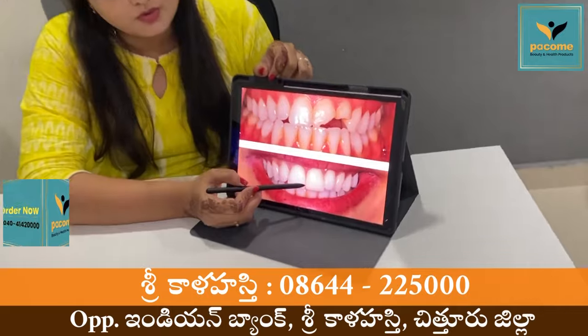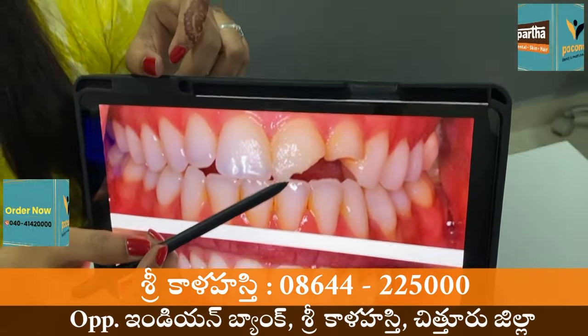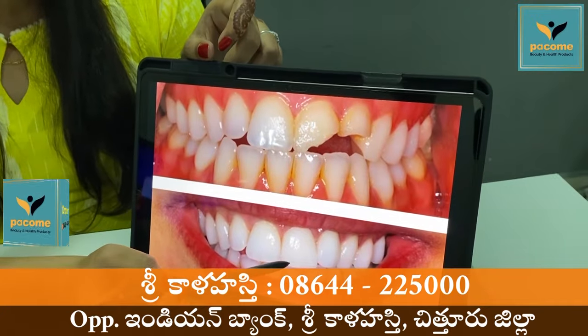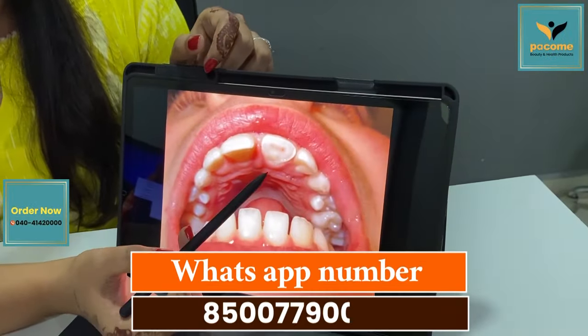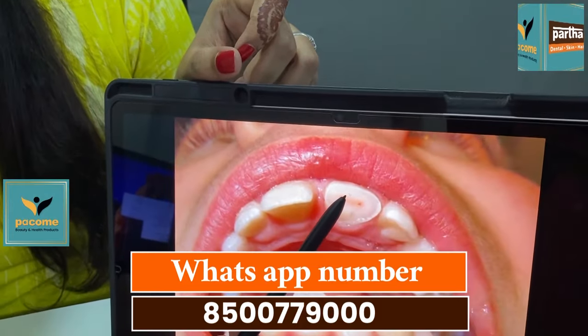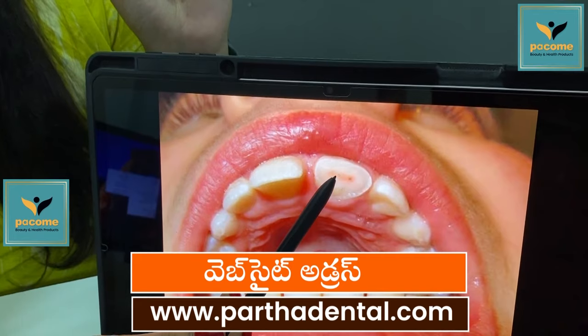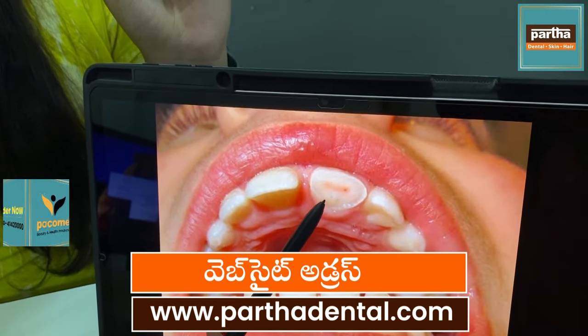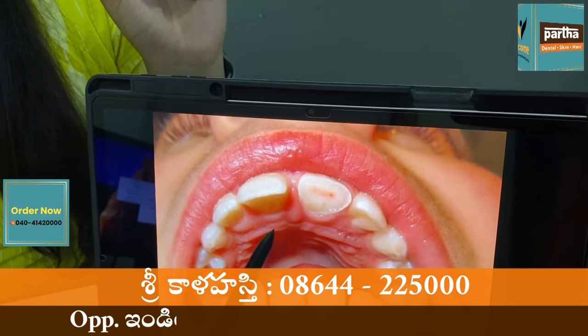This is a composite cement. We need to get this treatment with the root canal treatment, and we have the caps, which they call caps.